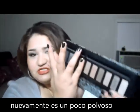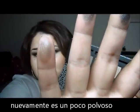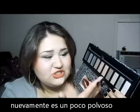Then you have this one, then you have this brown one which doesn't have much pigmentation, and then this one — you see that? Really pretty.